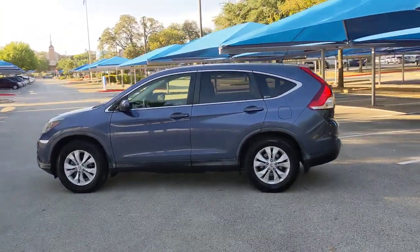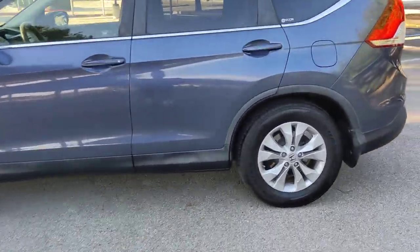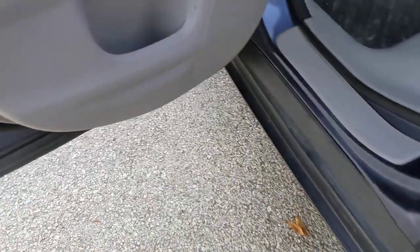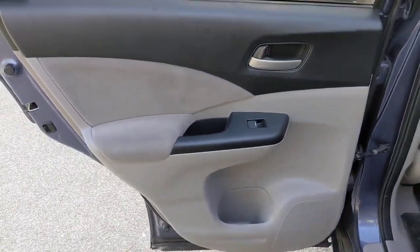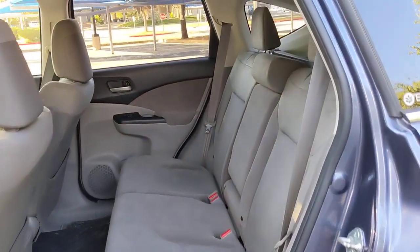The following are some of this vehicle's highlighted options: keyless entry, sun/moonroof, backup camera, fog lamps, steering wheel audio controls, aluminum wheels, Bluetooth connection, stability control, intermittent wipers, and traction control.